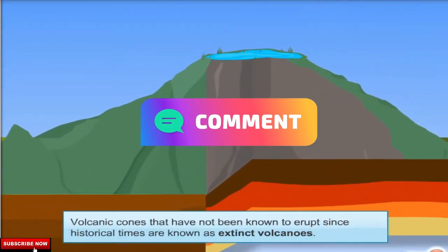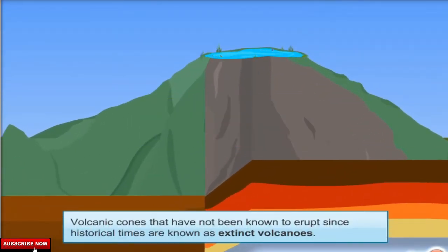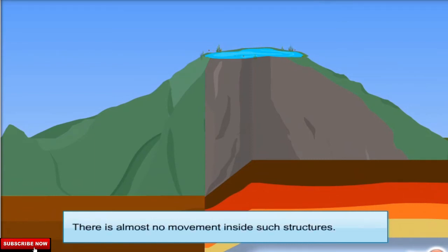Volcanoes that have not been known to erupt since historical times are known as extinct volcanoes. There is almost no movement inside such structures.